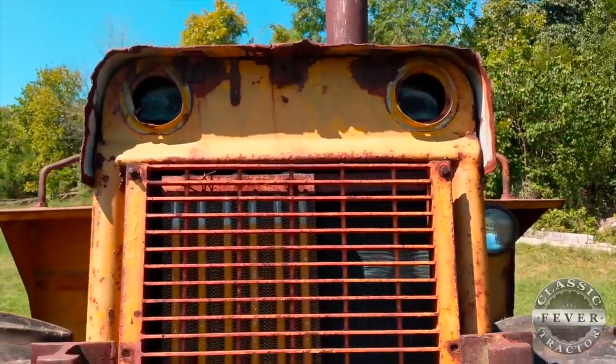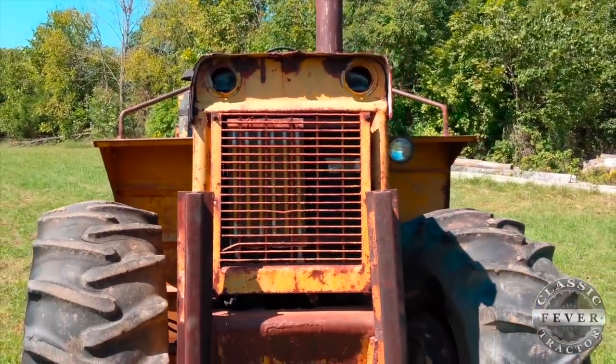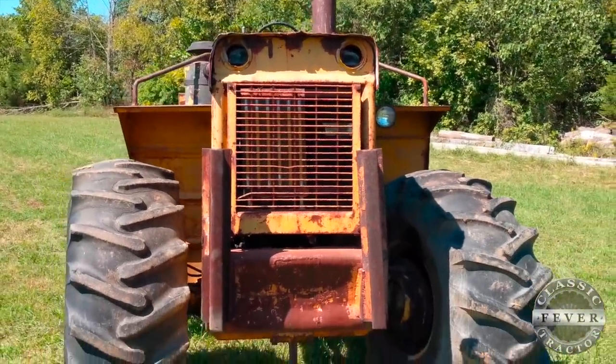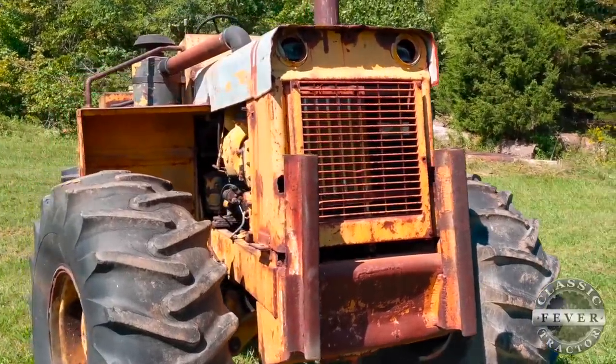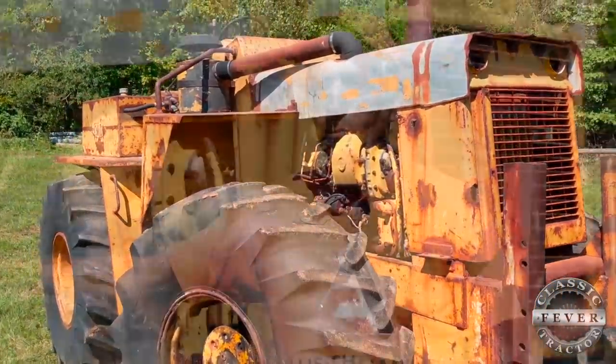This tractor actually was in Georgia. I bought it over the phone. The other one I've got was in Florida. I bought it and had them both hauled home at the same time on the same load. They came from sugarcane country in Florida, and that's where they went new.